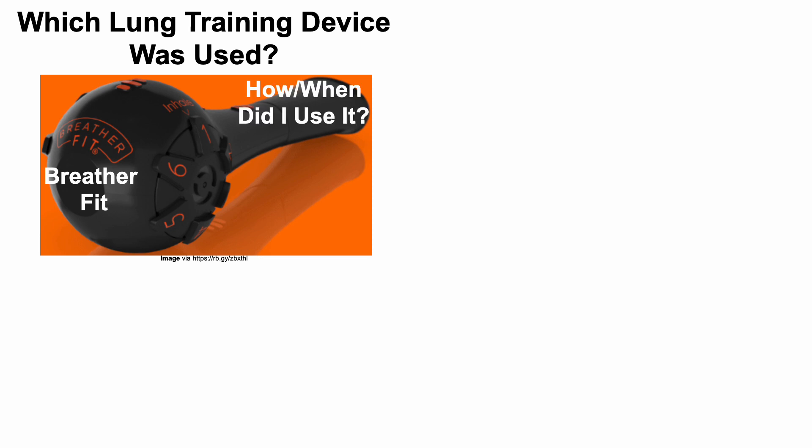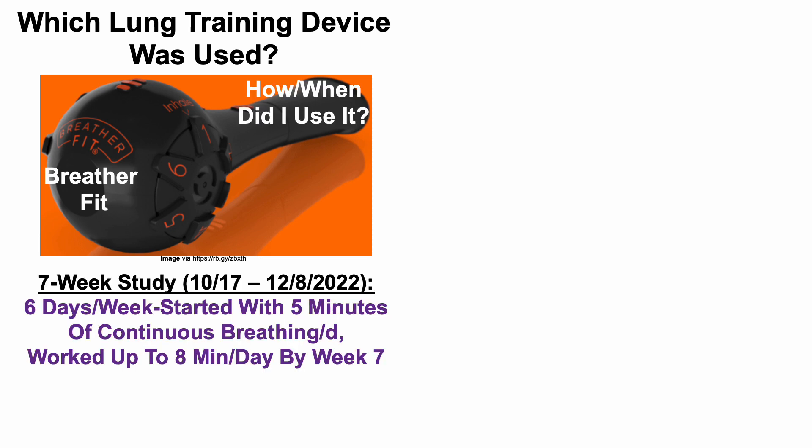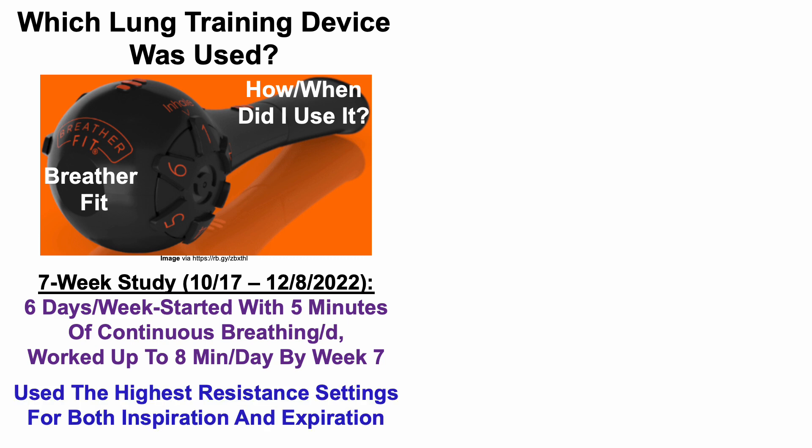So how and when did I use it? This was a seven-week study. The primary study was from October 17th through December 8th, six days per week. I started with five minutes per day of continuous breathing and worked up to eight minutes per day by week seven. I used the highest resistance settings for both inspiration and expiration.